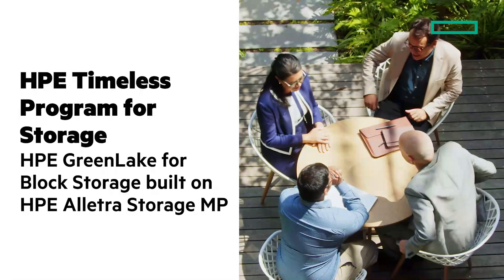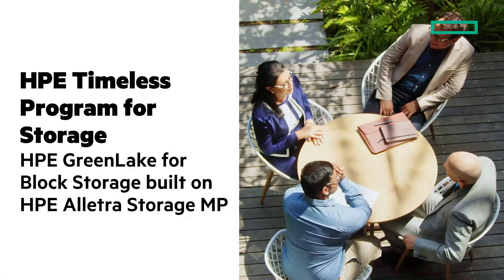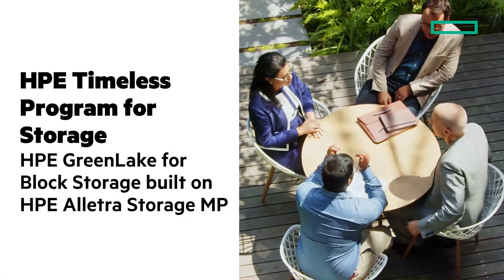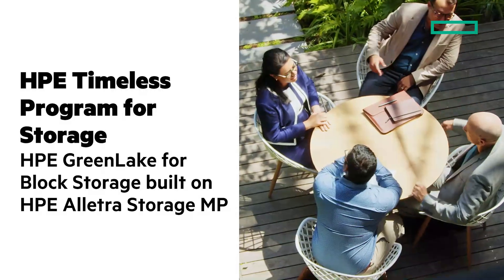In this Chalk Talk, let's look at a new HPE Timeless program for HPE GreenLake for block storage built on HPE Electra Storage MP. Stay tuned and at the end of this Chalk Talk, I'll give you clickable links to learn more and a playlist to dive deeper.